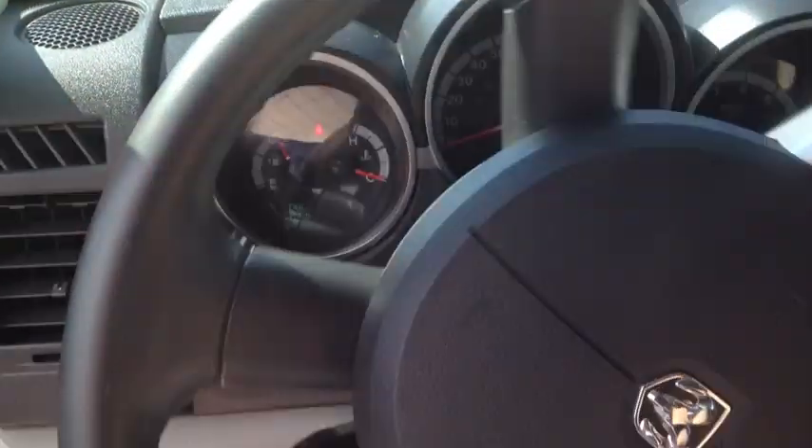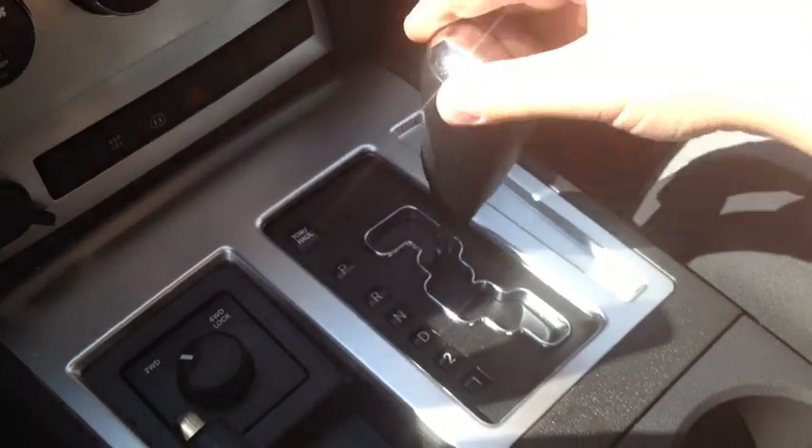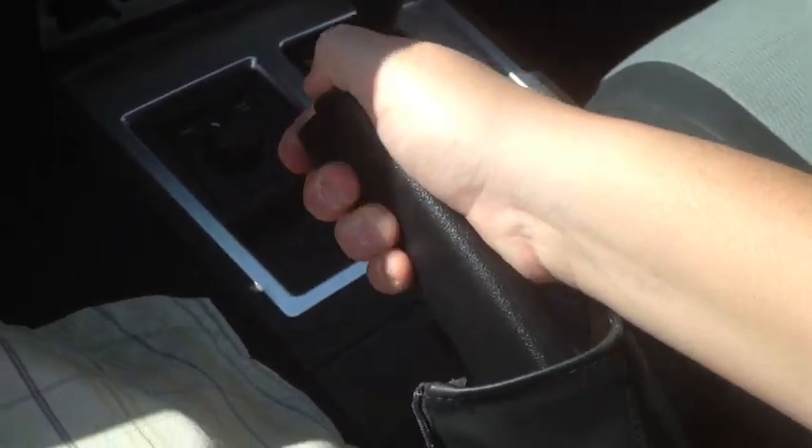It's got a leather-wrapped steering wheel, automatic transmission. It's also going to turn the headlights, fog lights, as well as the hazards.